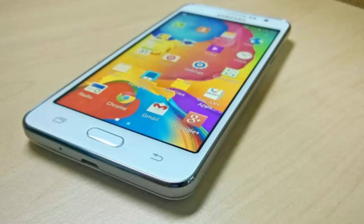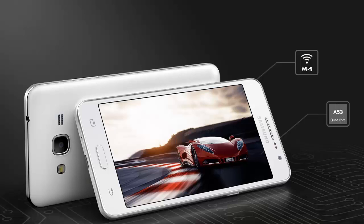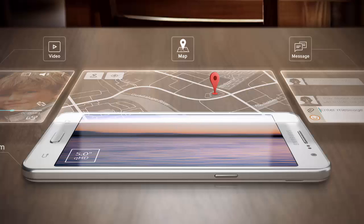The Galaxy Grand Prime features a 5 inch display with 540 x 960 pixels and 3G connectivity. It has a quad-core processor with a frequency of 1.2 GHz, runs on 1 gigabyte of RAM, and has 8 gigabytes of expandable internal memory.